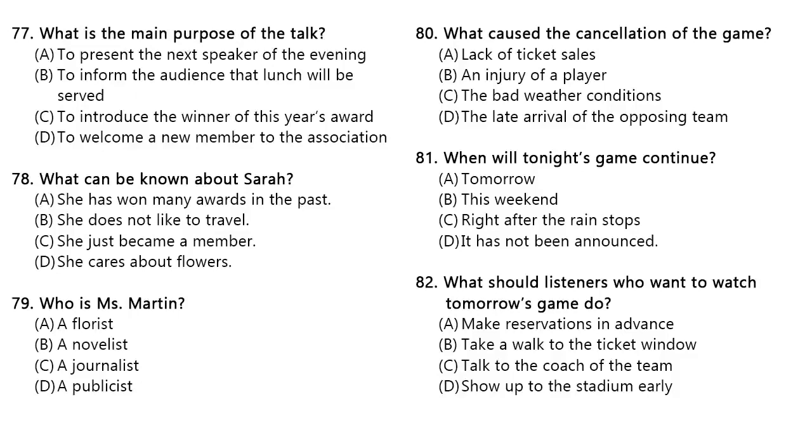Questions 80 through 82 refer to the following announcement. May I have your attention, ladies and gentlemen? The heavy rain storm at the moment doesn't seem like it's going to let up anytime soon. Therefore, this evening's baseball game between the Tigers and the Eagles is going to have to be postponed until further notice. All those in attendance today are asked to go to any of the ticket windows located at the stadium entrance to get a refund. If you wish to catch tomorrow's game between the Tigers and the Unicorns, you can get an exchange of tickets with this evening's tickets there as well. Number 80. What caused the cancellation of the game? Number 81. When will tonight's game continue? Number 82. What should listeners who want to watch tomorrow's game do?